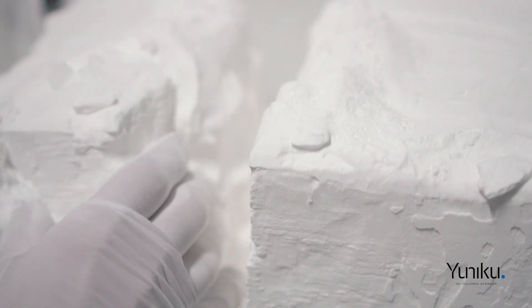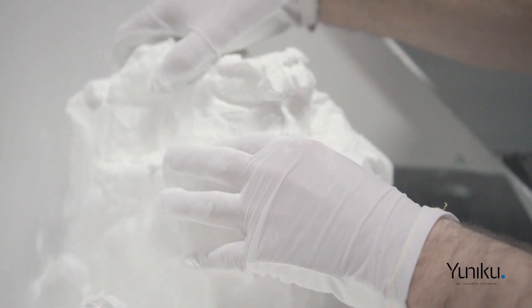The laser sintering technology offers the possibility to reduce waste dramatically in the eyewear industry — first, because we can reuse the materials that are not used, and second, because the products are made-to-measure so you have no stock.